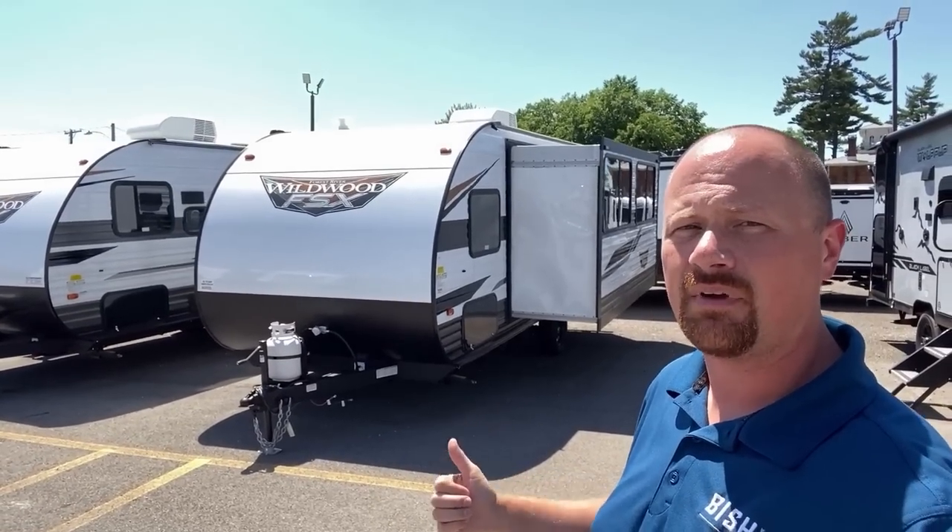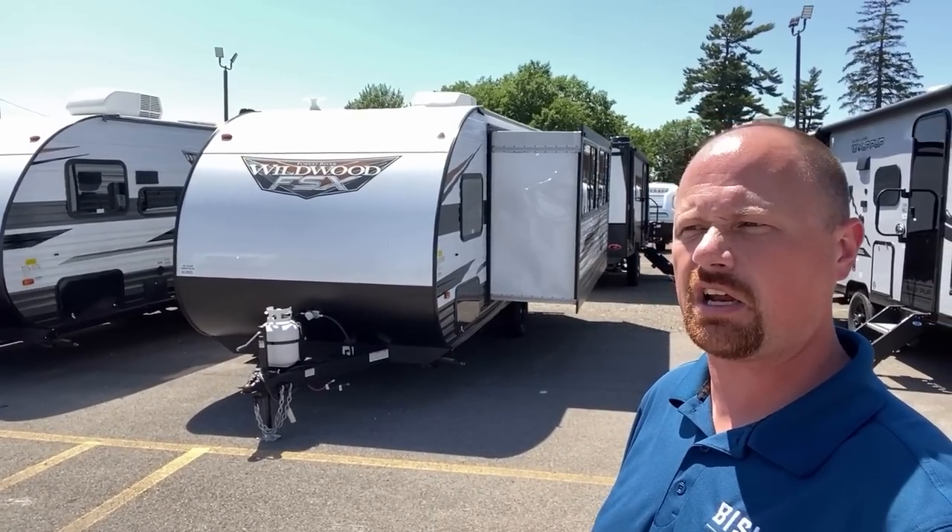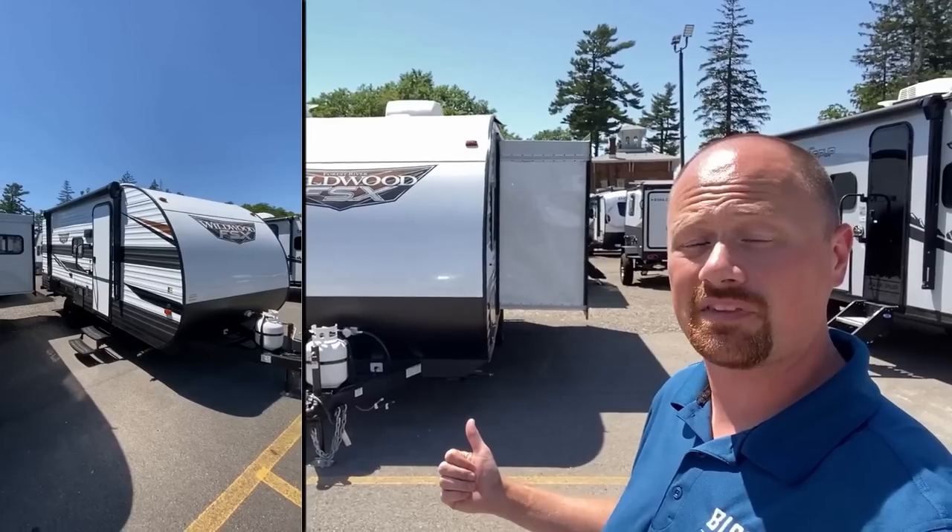It's almost like somebody looked at them and said, 'Bet you can't shove a full super slide in a small camper.' And they said, 'Yeah, hold my beer, watch this.' And this is what they came up with.